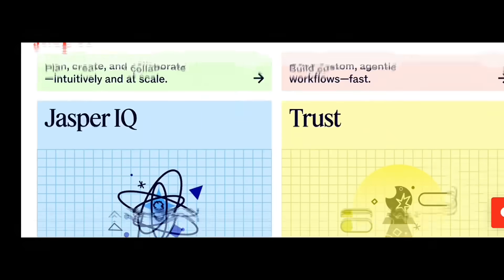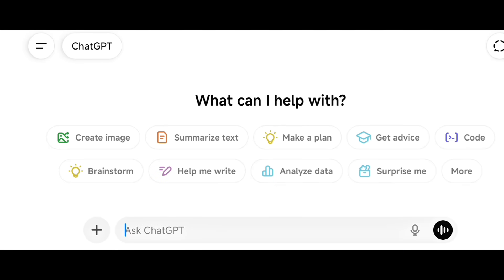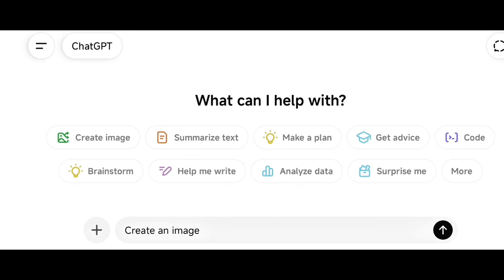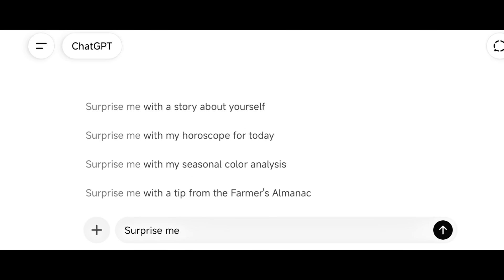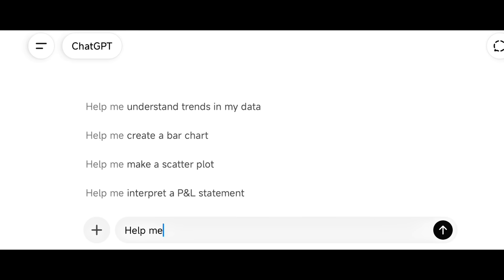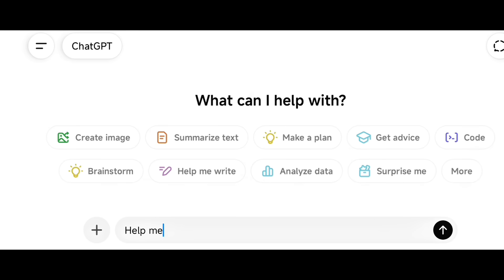Next, ChatGPT Plus — not just for chatting, but for building systems. You can create AI agents to answer customer queries, write product descriptions, and even generate daily social media posts. Freelancers are using ChatGPT Plus to handle entire workloads automatically — all they do is verify and post. For $20 a month, it's the cheapest employee you'll ever hire.